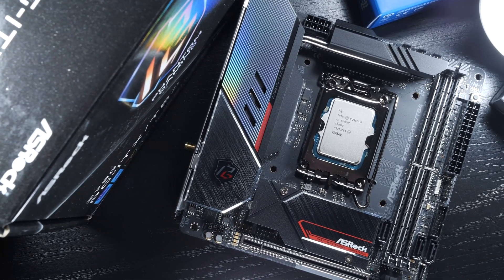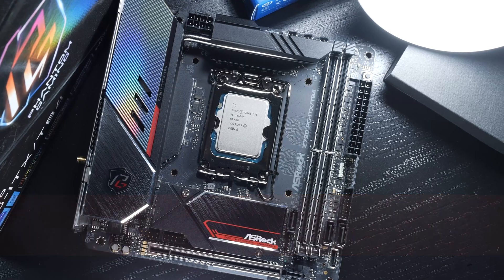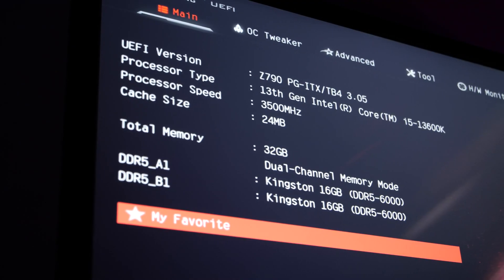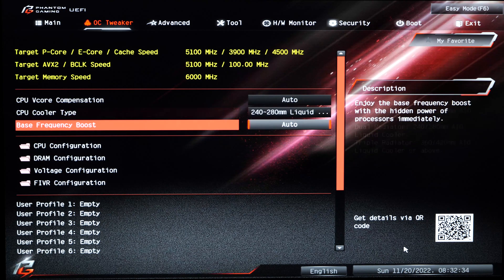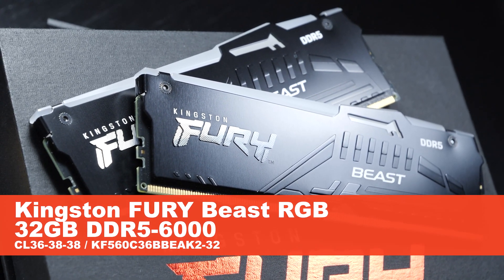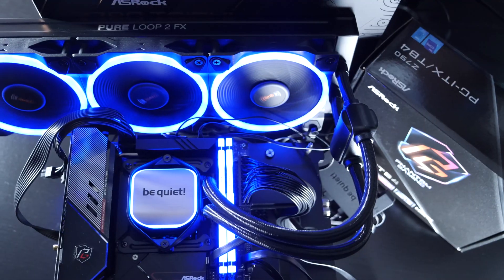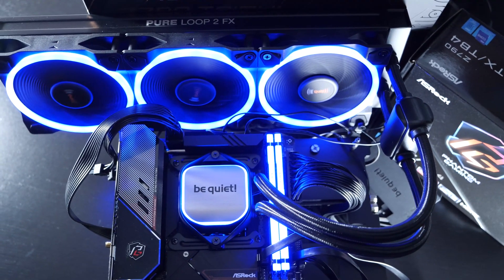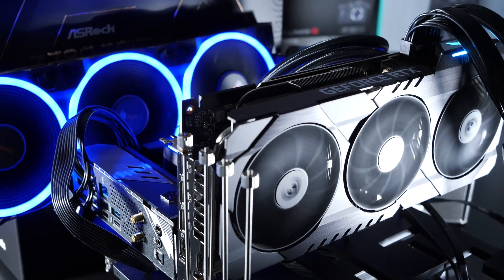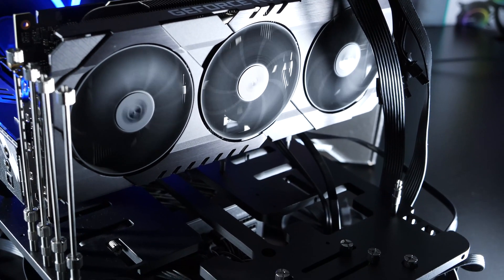For the test setup, for the i5-13600K I've gone with a rather exotic motherboard: the ASRock Z790 PG ITX/TB4 — an ITX board with the Z790 chipset. I'll also be applying optimizations and fine tuning in terms of power limits. For DDR5 memory I'm using Kingston Fury Beast RGB clocked at 6000 MHz, 32 GB, CL36 timings. Cooling is handled by the Be Quiet Pure Loop 2 FX 360mm AIO liquid cooler.